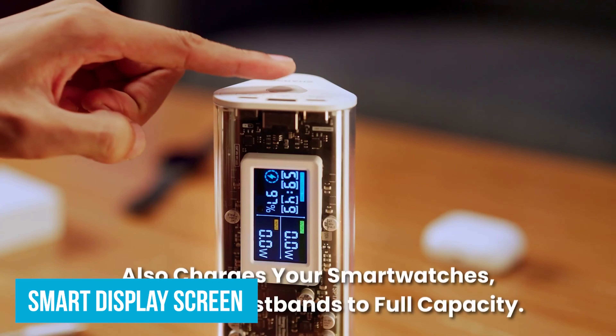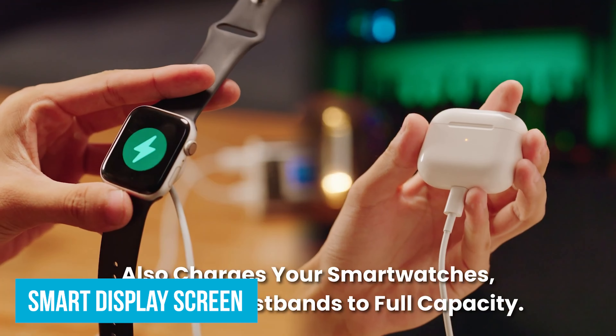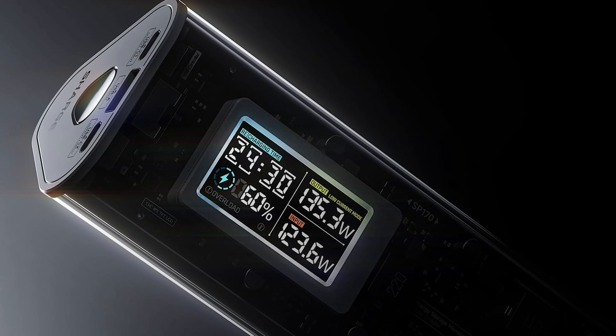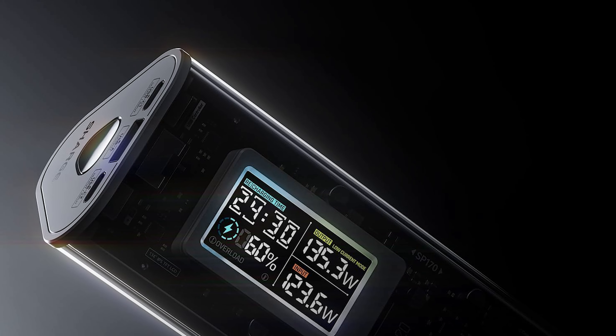The smart display screen is incredibly handy — it shows you exactly how much juice the power bank has, how fast it's charging your devices, and how long until it's fully charged. Gone are the days of guessing how much battery is left.